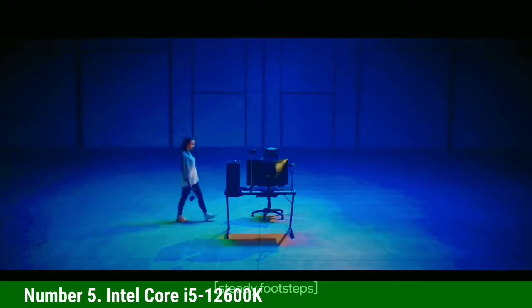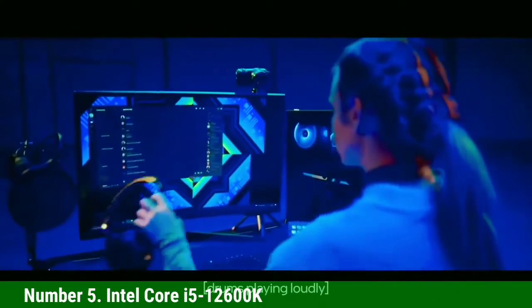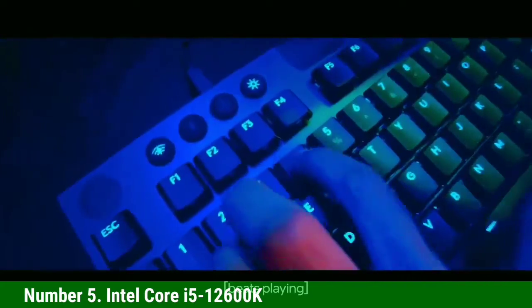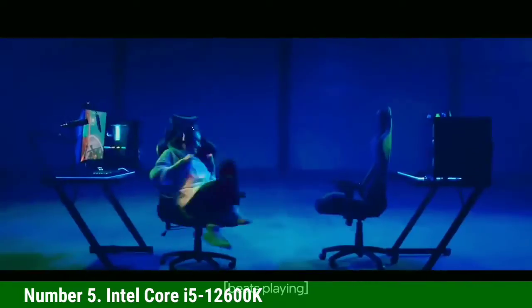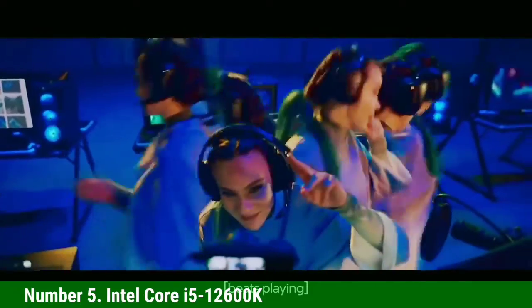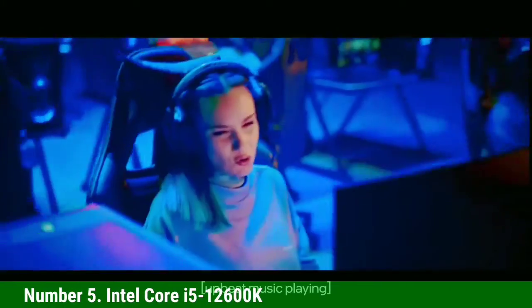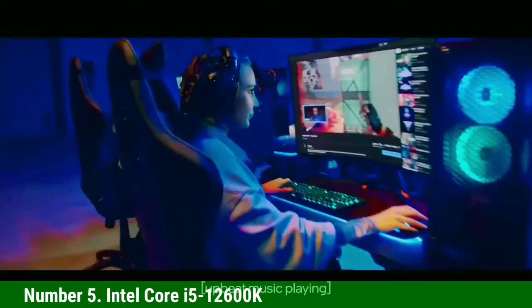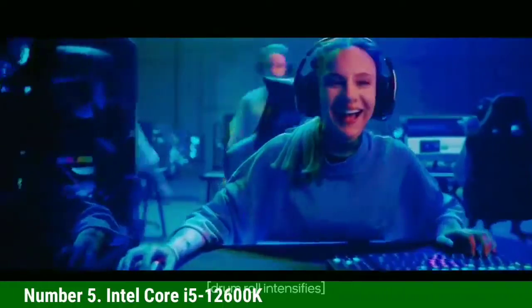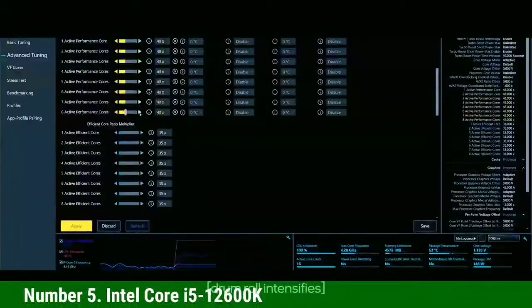Number 5: Intel Core i5-12600K. Our in-depth testing shows that the $280 Core i5-12600K provides leading gaming performance at its price point, outshining the $210 Ryzen 5 5600X. The 12600K offers up to 38% more threaded performance than the Ryzen 5 5600X and even 7% more performance than the $330 Ryzen 7 5800X. Coupled with snappy single-threaded performance, this is one of the best gaming CPUs on the market.